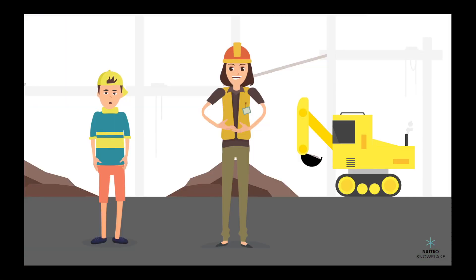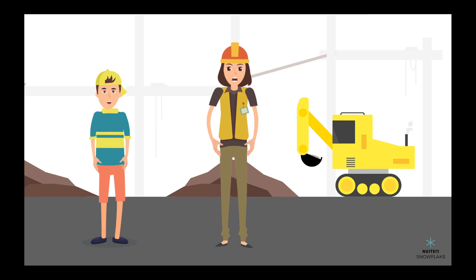Hi there. I am visiting my Aunt Eliza. She is an environmental engineer and is working at a new construction site. Hi. Thanks for stopping by.